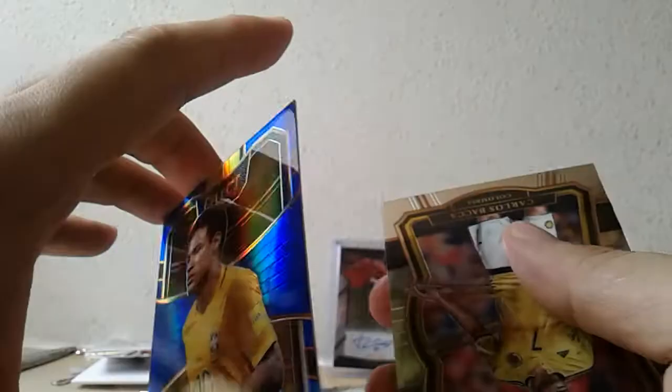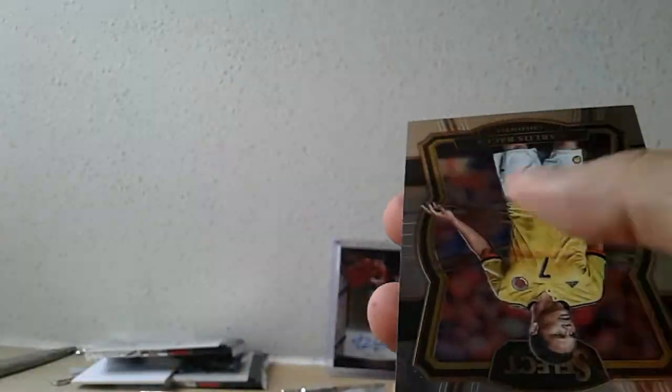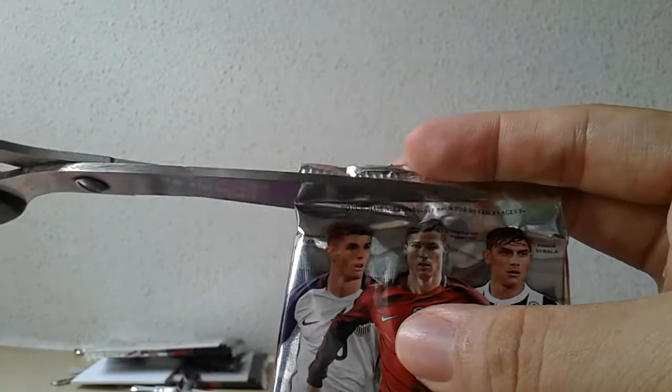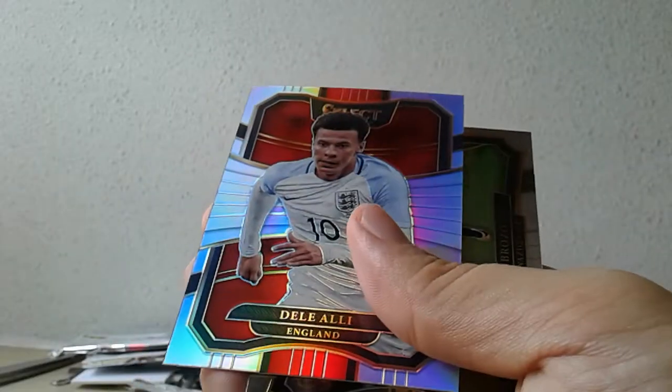Another Brazil numbered card hit — this time a brown Neymar, blue numbered to 299. Last two packs. Multicolor — oh nice, Shaqiri! He's doing very well for Liverpool right now, but he needs to have a good run of games where he's starting. I suddenly think he's more than just a super sub.